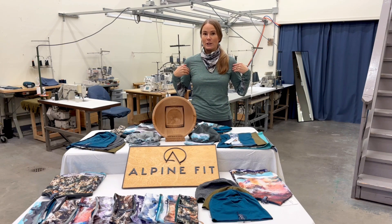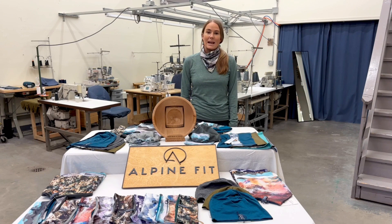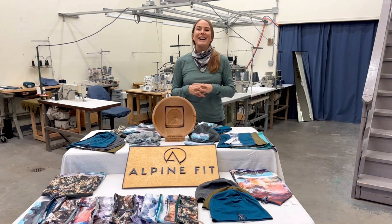In every single size, we offer two fit shapes. For women's, ones that accommodate different proportions in the bust, waist, and hips. For men's, ones that are more tapered to the waist or have more room in the waist.